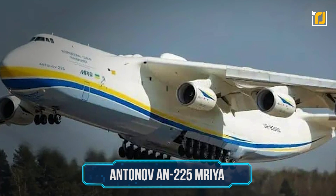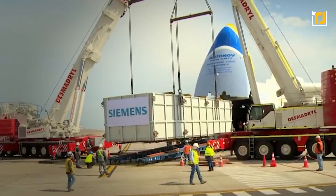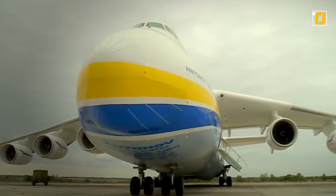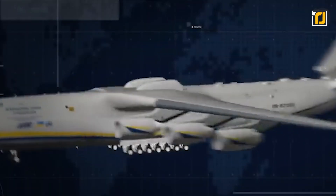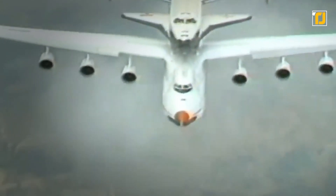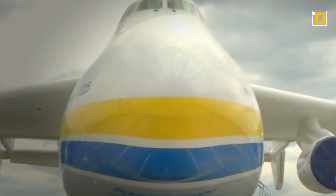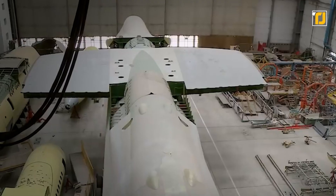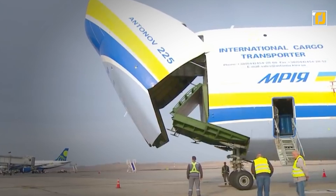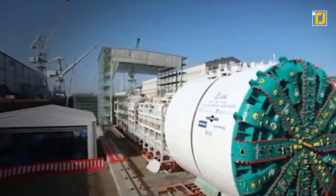Number 5: Antonov AN-225 Mriya. Let's take a moment to pour one out for the AN-225 Mriya — a strategic airlift cargo plane that could carry a maximum weight of 640 metric tons. It was the largest airplane in existence until its destruction during the war between Russia and Ukraine. Designed in the 1980s, it has the largest wingspan of any plane at 88 meters, was 84 meters long and 18.1 meters tall. It holds records for heaviest cargo — a 189-ton generator for a gas power plant in Armenia — and longest cargo: wind turbines transported from China to Denmark.